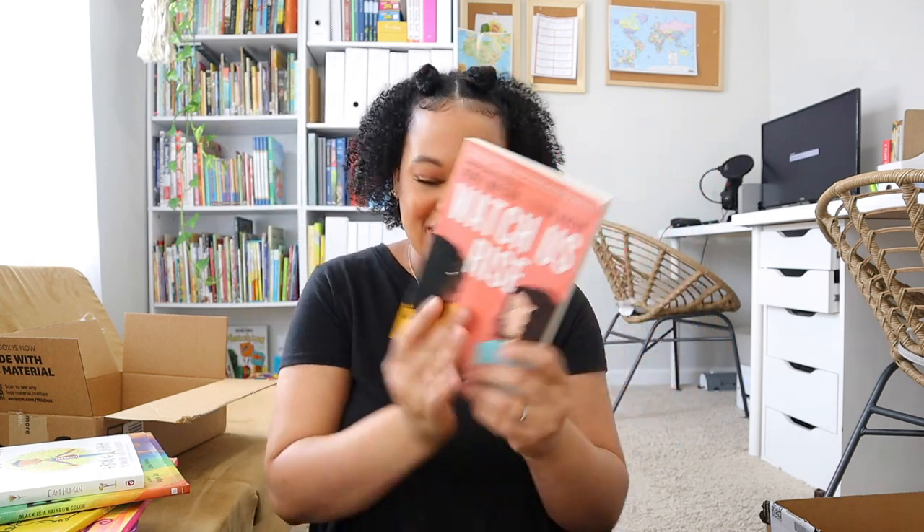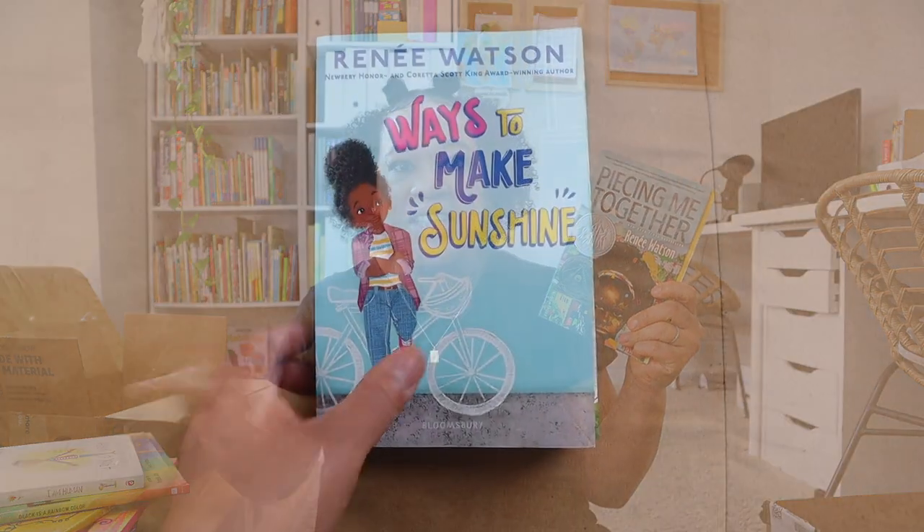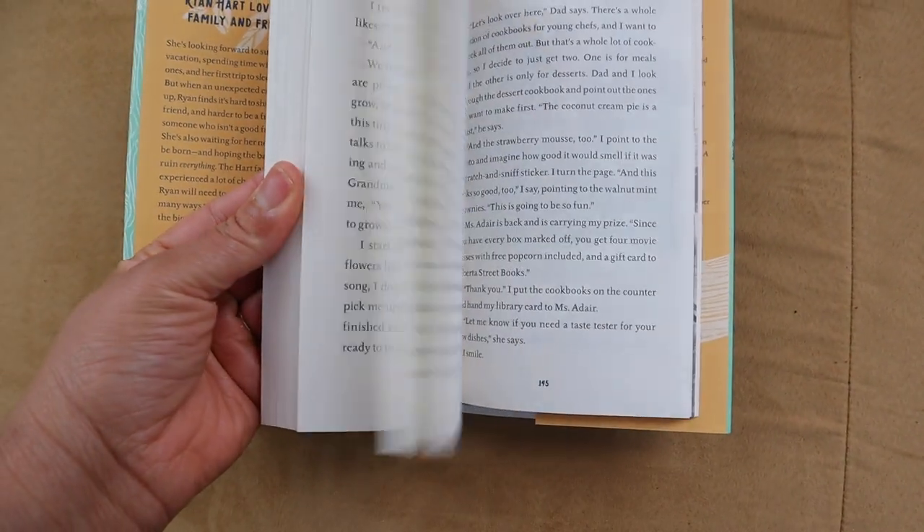The last book from Renee Watson is 'Piecing Me Together.' I'm going to read it myself first — it got really good reviews online and I feel like it's a powerful read. I want to check the content and see if it's age appropriate to do as a read-aloud with Brielle, or if I should hold off until she's a little older. It was only three dollars and I really enjoy Renee Watson — she wrote 'Ways to Make Sunshine' and 'Ways to Grow Love,' books my daughter has really loved. So I'll read it first and decide.